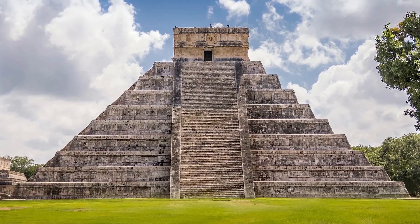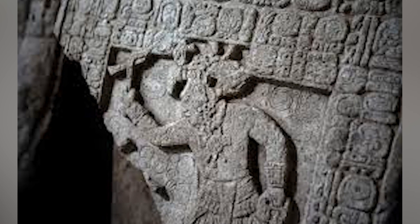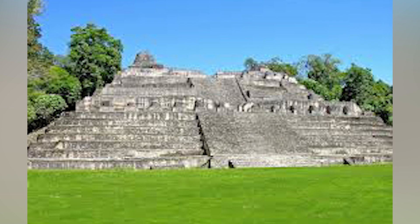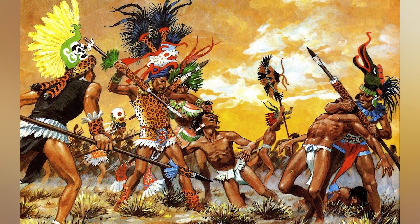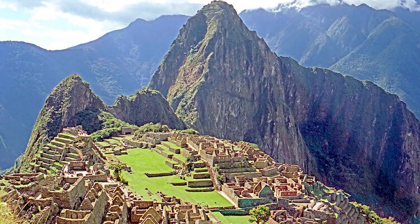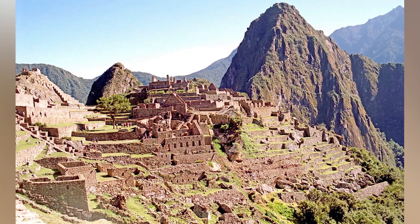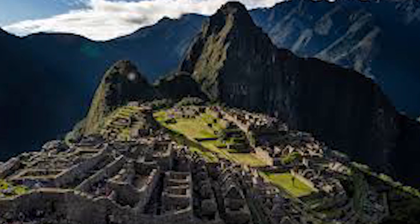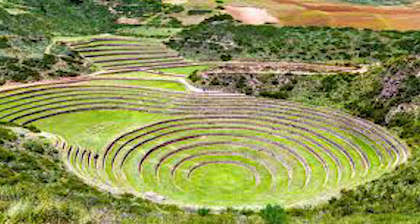The Maya had incredible knowledge of astronomy, built massive pyramids, and created a writing system more advanced than most. But they also practiced human sacrifice, with some of the most brutal rituals in history. Their cities rose and fell strangely, leaving ruins filled with unanswered questions. The Incas ruled an enormous empire in South America, mastering agriculture, architecture, and communication. But their downfall came swiftly as European invaders brought diseases and warfare they couldn't withstand. They built Machu Picchu, yet much of their knowledge was lost forever — the Spanish destroyed their temples, erased their history, and forced them to give up their way of life.